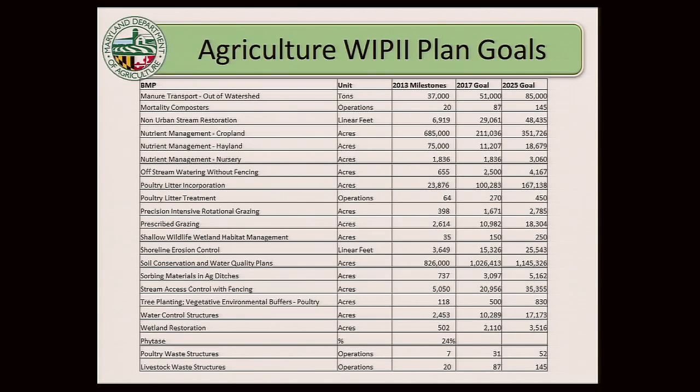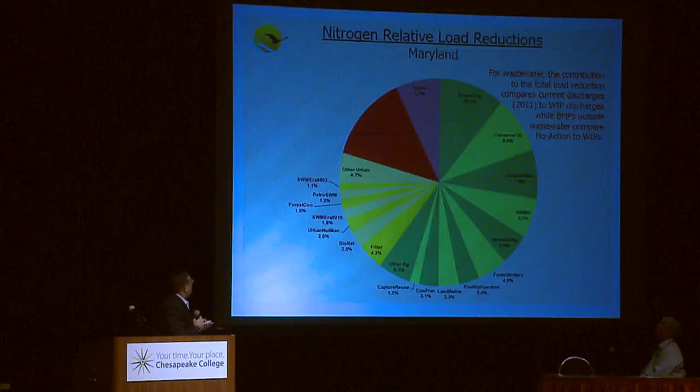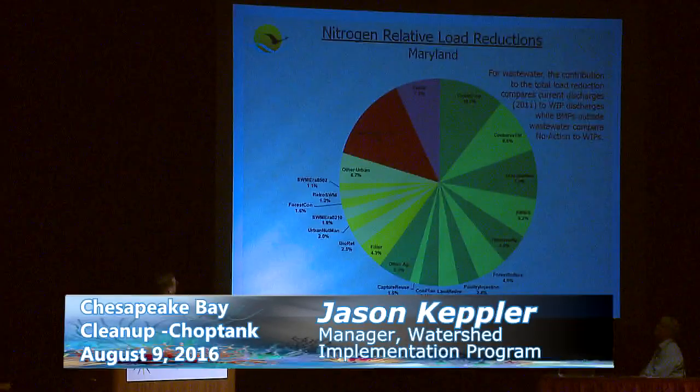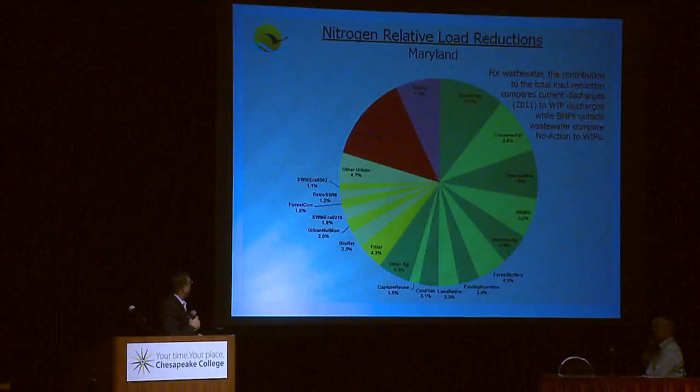How do all those BMPs roll up into the model? This is a relative load reduction for nitrogen in Maryland. The green slices of the pie — called watermelon charts at the Bay Program — represent ag BMPs contributing to nitrogen reductions; yellow is urban, and then wastewater and septic. A significant portion of load reductions is coming from ag for nitrogen. Cover crops, conservation tillage, buffers, decision ag, and animal waste management systems are some of the heavy hitters.